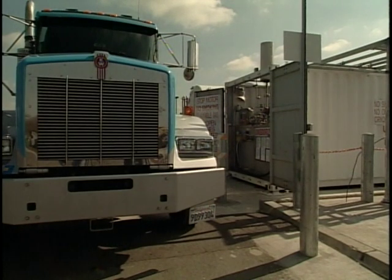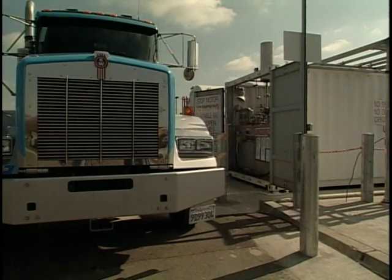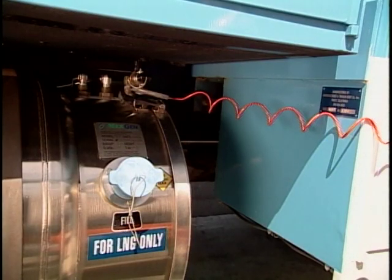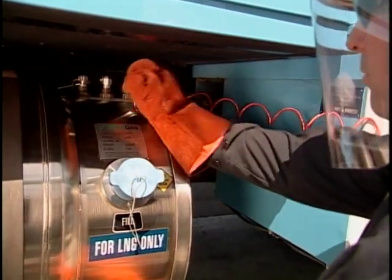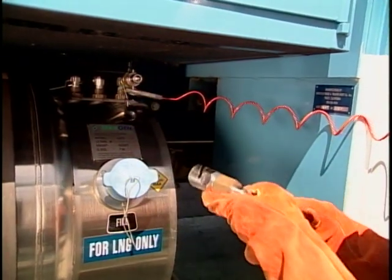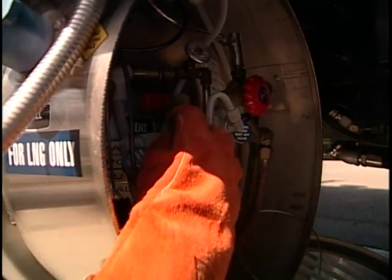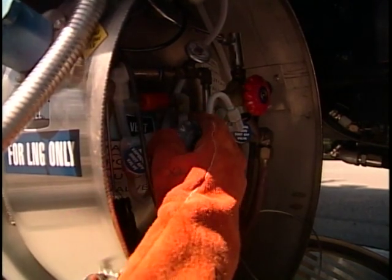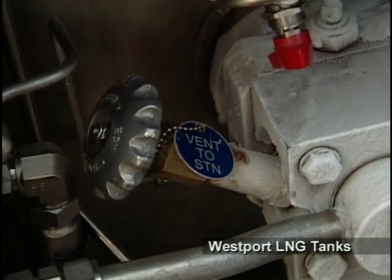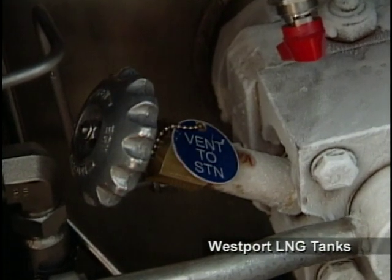There are two forms of venting: venting excess vapor back to the station, or venting to atmosphere. Venting excess vapor back to the station is the preferred method, as venting to atmosphere promotes fuel loss and is harmful to the environment. Some vehicle fuel systems are equipped with a vent receptacle to vent excess tank pressure to the LNG station through a vent hose provided at the station. Connect the vent hose to the vehicle's vent receptacle. Open the tank vent valve and allow pressure to equalize between the vehicle tank and station. Westport LNG trucks are equipped with a vent-to-station valve which allows excess vapor to be vented safely back to the station via the station fueling hose.